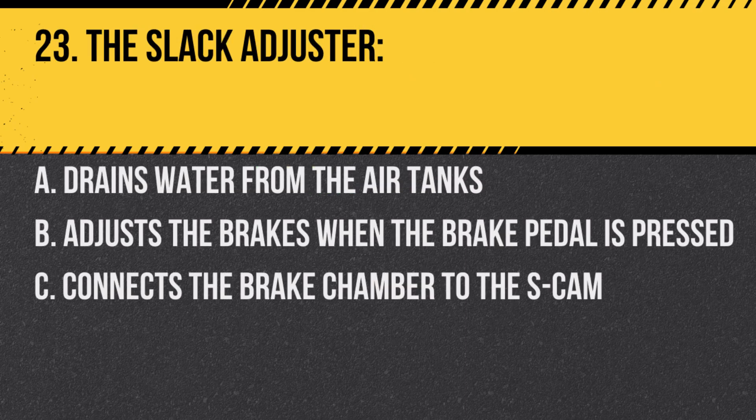Question 23. The slack adjuster: A. Drains water from the air tanks. B. Adjusts the brakes when the brake pedal is pressed. C. Connects the brake chamber to the S-cam. Answer: C. Connects the brake chamber to the S-cam.